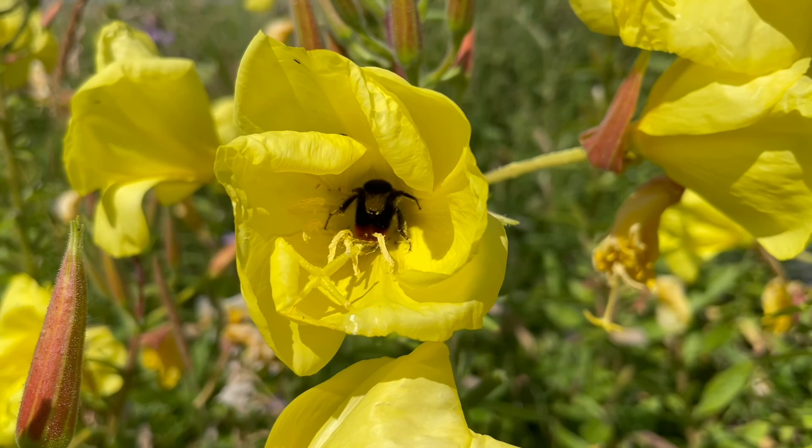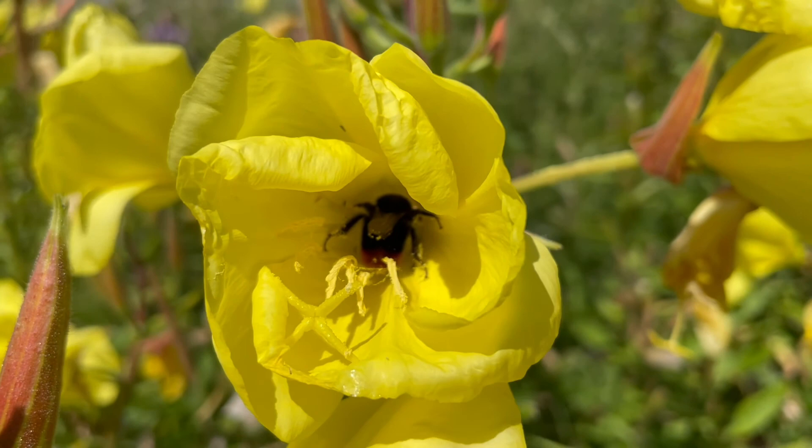The length of time this bumblebee takes to drink its fill from the nectar well at the heart of the flower is an indication of how much nectar is produced.